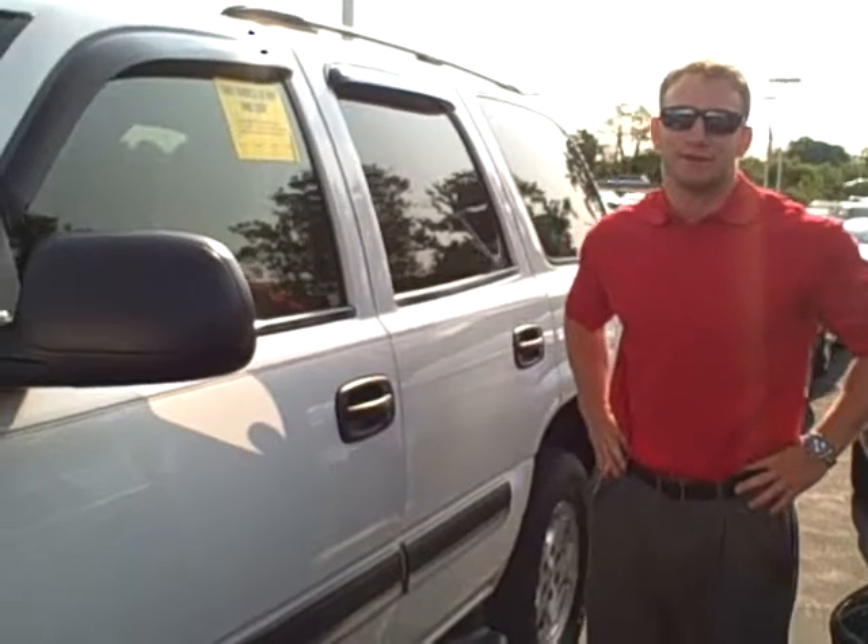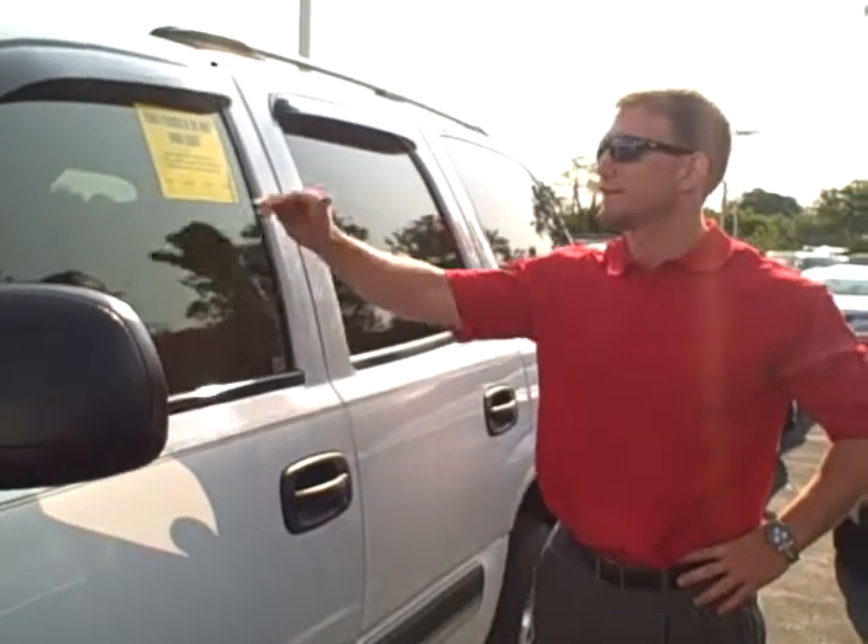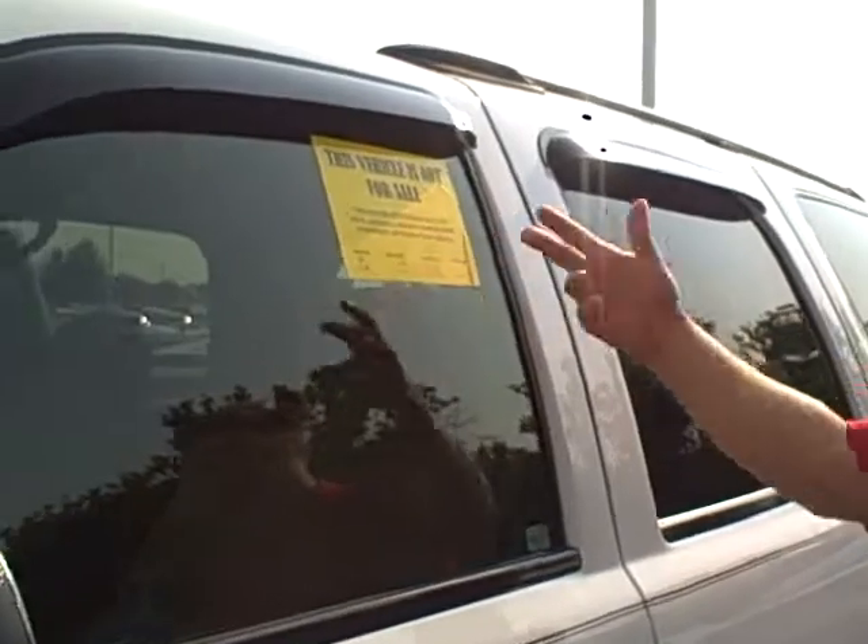Hey guys, this is Corbin Richards out at Hair Chevrolet. I'm coming at you today with a little bit of product knowledge. I notice a lot of people ask when they come in here, especially on used vehicles, what these 'do not for sale' or 'vehicle is not for sale' stickers mean.